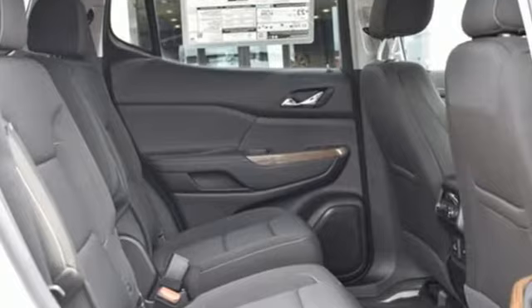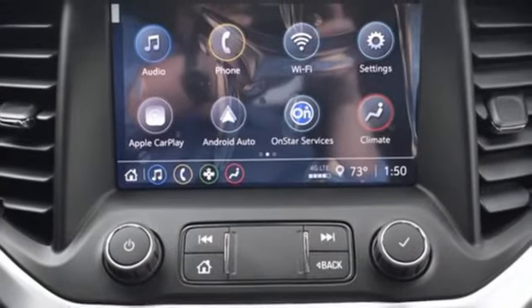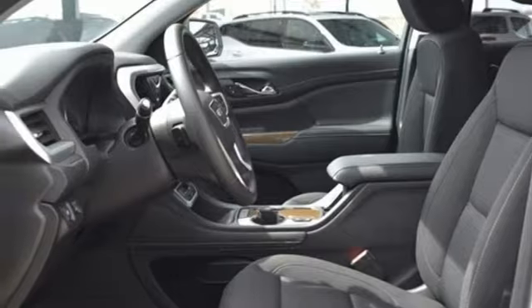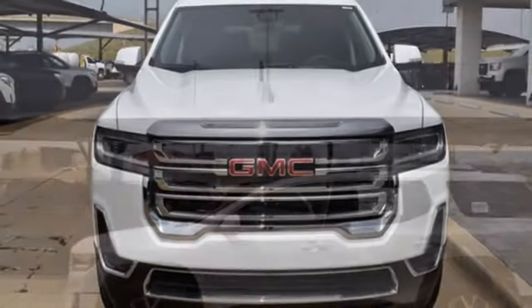Inline four-cylinder engine. Dual zone climate control. Streaming audio. Rear parking sensors. Manual tilting steering column. Wi-Fi hotspot. AM-FM satellite radio. Aluminum wheels, doors, and push-button start proximity key. And LED low and high beam headlights.